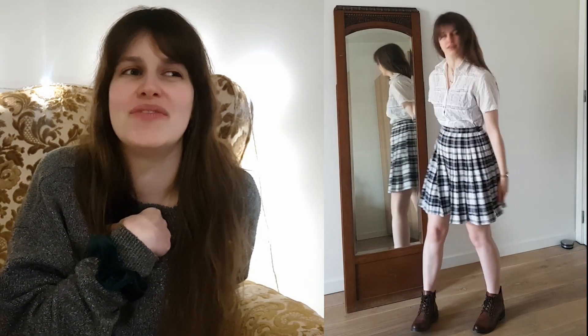Next up is an outfit with two thrifted items — both the skirt and the shirt are thrifted. I got the skirt from Bougie Vintage as well, and the shirt I bought in Bologna, Italy at a thrift store called Humana Vintage. If you're ever in Bologna, you should definitely visit. I love this shirt — it has a cute lace detail. It is see-through though, so I like to wear a top underneath. I think it looks really cute with this skirt. With this skirt, I tend to wear this dark red sweater. It also looks really good with tights, and then it's just like fall vibes. I'm very happy with this purchase.